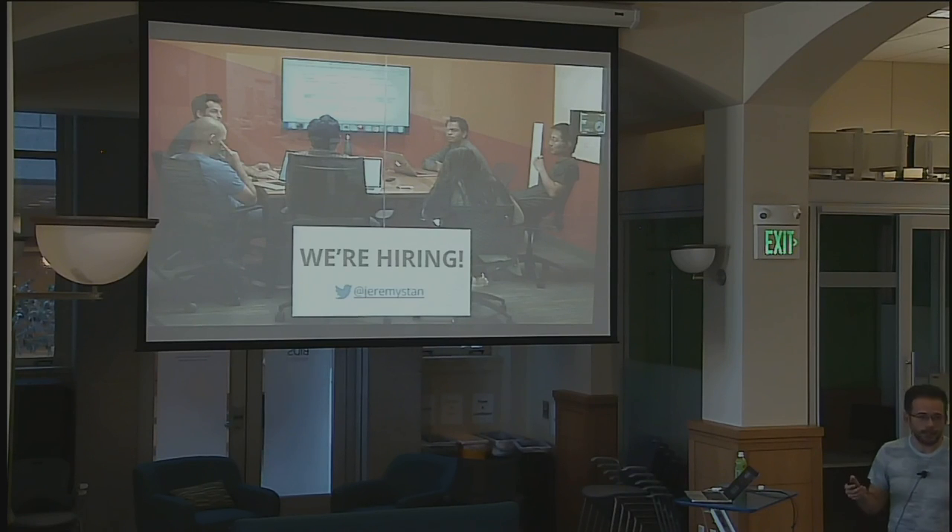That's it. I'm jeremy.stanley@instacart.com — you can reach out directly or follow me on Twitter. We're obviously hiring, which is a big part of why I go out and talk a lot. I'll stay around for questions, so thank you.